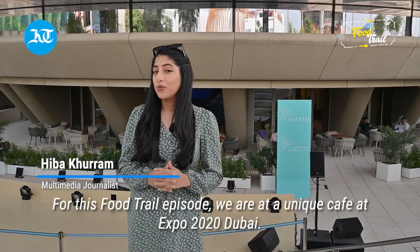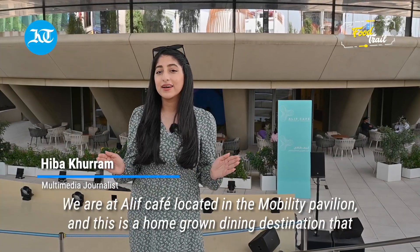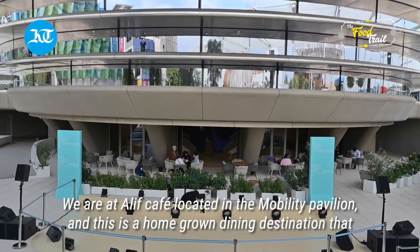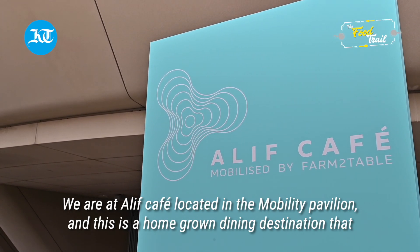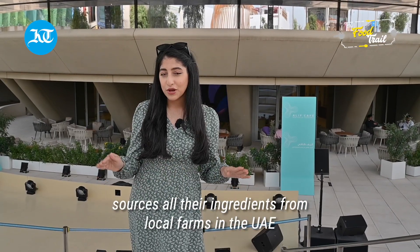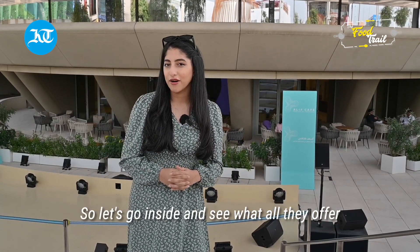For this Food Trail episode, we are at a unique cafe at Expo 2020 Dubai. We are at Alif Cafe located in the Mobility Pavilion. This is a homegrown dining destination that sources all their ingredients from local farms in the UAE. So let's go inside and see what all they offer.